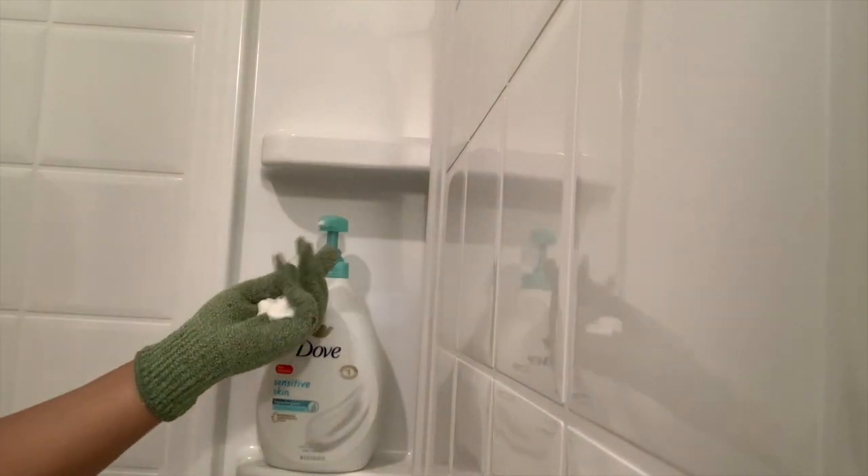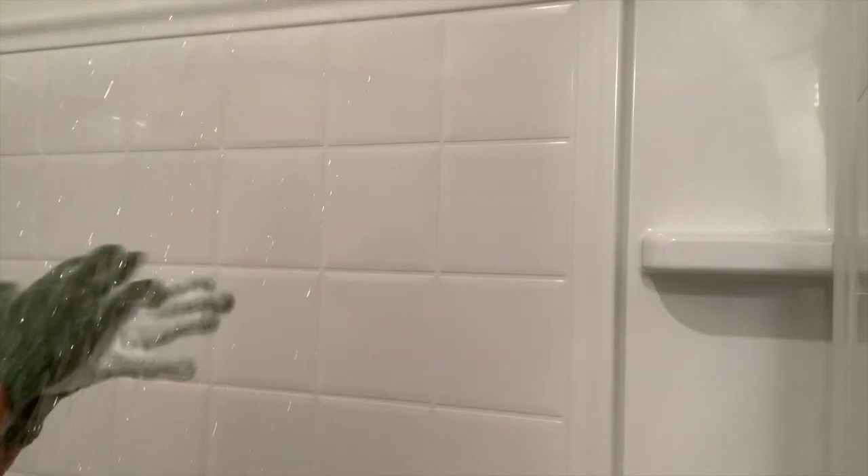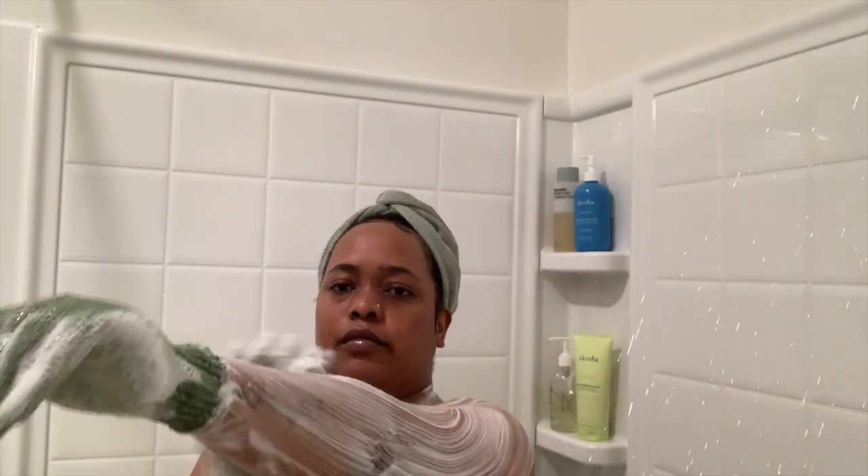I'm going to be using my exfoliating gloves — I always use these on my body. Then I'm going to be using my Dove soap, and this is the sensitive one. I like using this especially when I'm having breakouts from my eczema. I'm just going to use this to wash my entire body, and the exfoliating gloves really help as well.